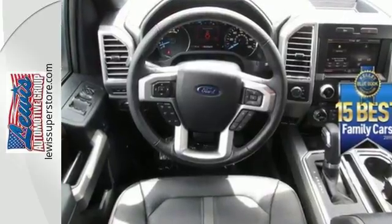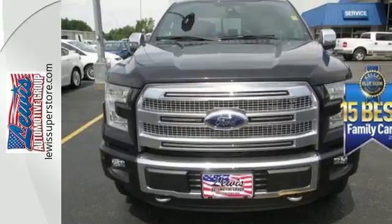This hard-working truck is ready to go. Come try out this built-for-tough F-150 today.